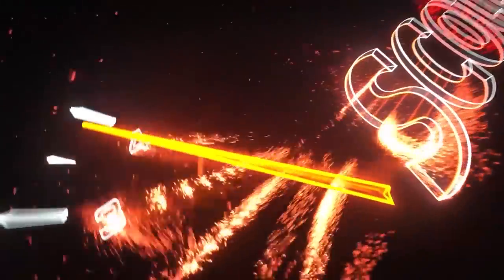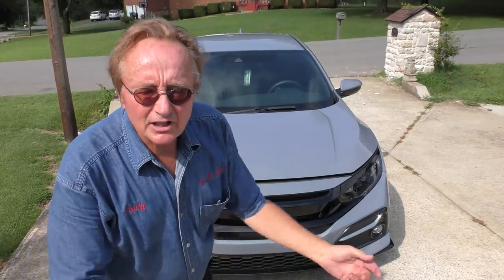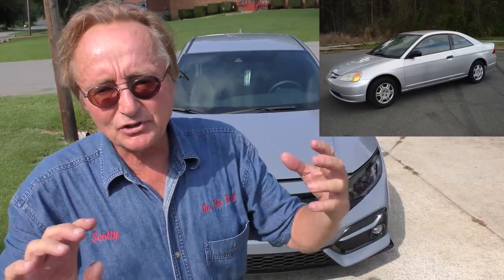Rev up your engines! Everybody knows Honda Civics are well-made cars, but like everything else, do they make them as good as they used to be? Are they worse, are they better, or is it a bit more complex than that?